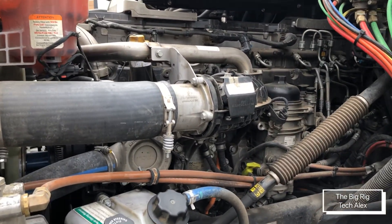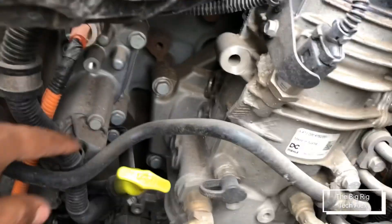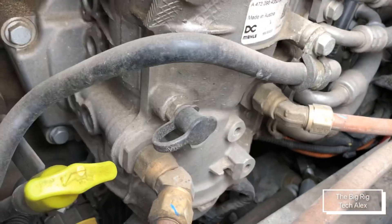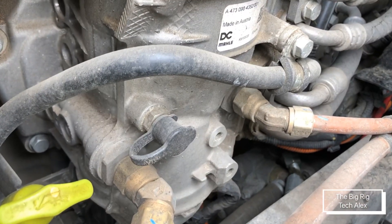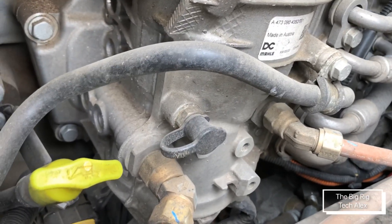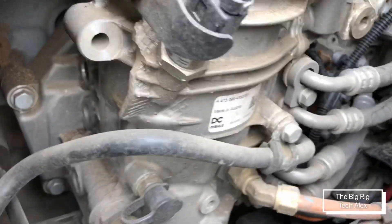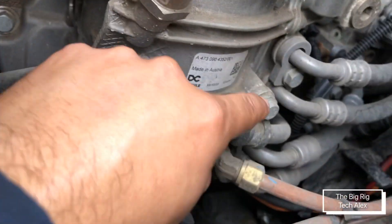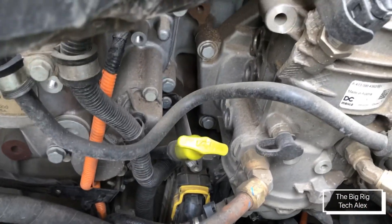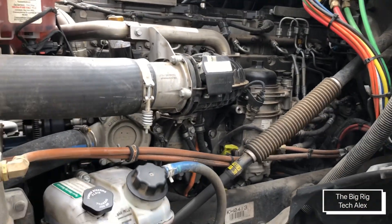Before we go to the other side, let's check out something else. These coolant lines are not the same — there is no cooler anymore in the fuel filter assembly. It probably doesn't need it anymore, and that's why this hose comes from the compressor to the oil filter module. Freightliner made a couple of good changes there.